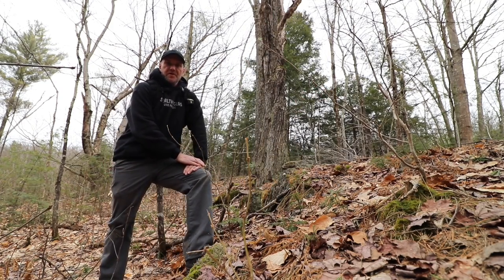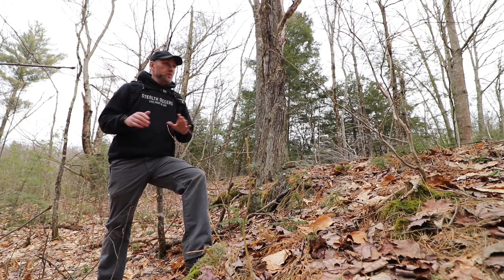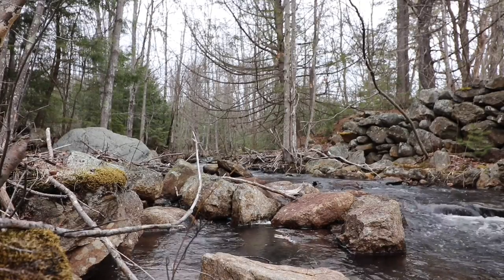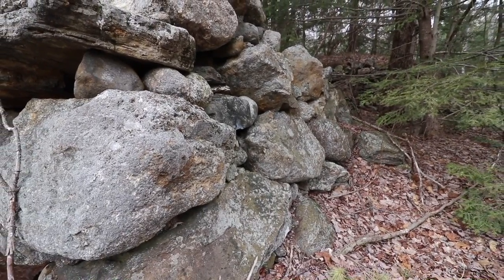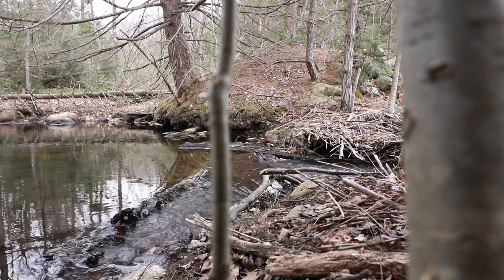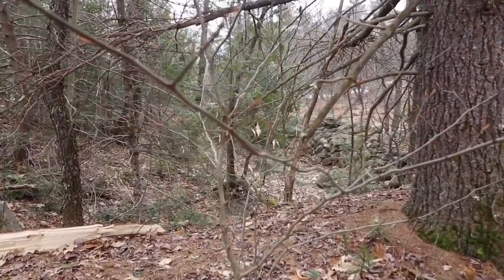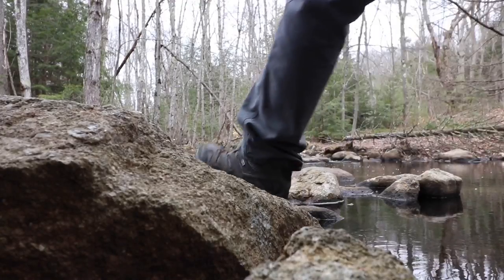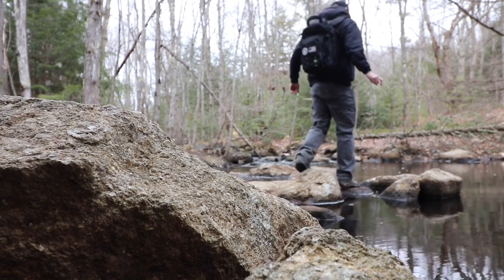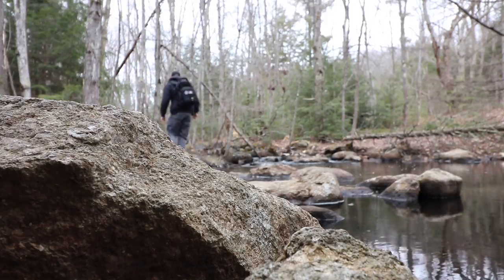Well hey everybody, welcome to another not-Thursday in New Hampshire. I was thinking of what to do today — it's very cold, doesn't look it but it's cold, so I wanted to go for a quick explorative hike. I was thinking of places I hadn't been to in a long time that I want to revisit, throw a new eyeball on it. So we're going to leave this mill site here and travel upstream to a site I haven't been to in just about six years.